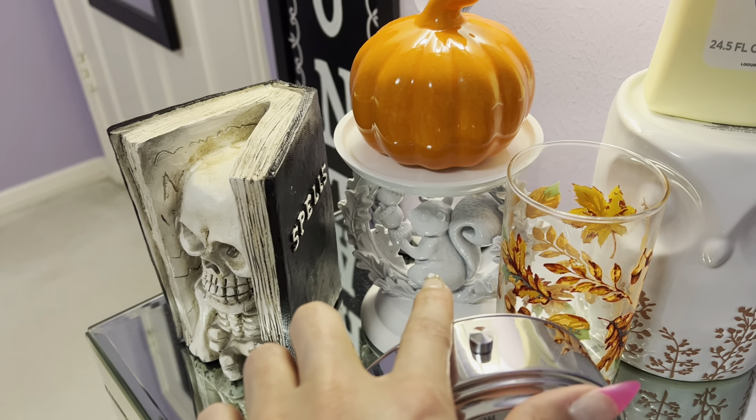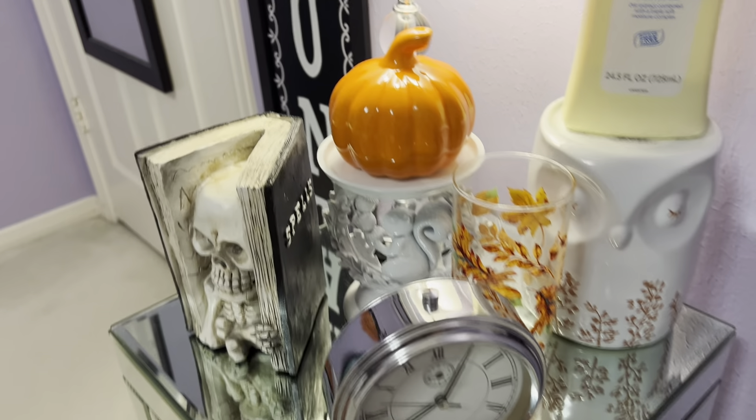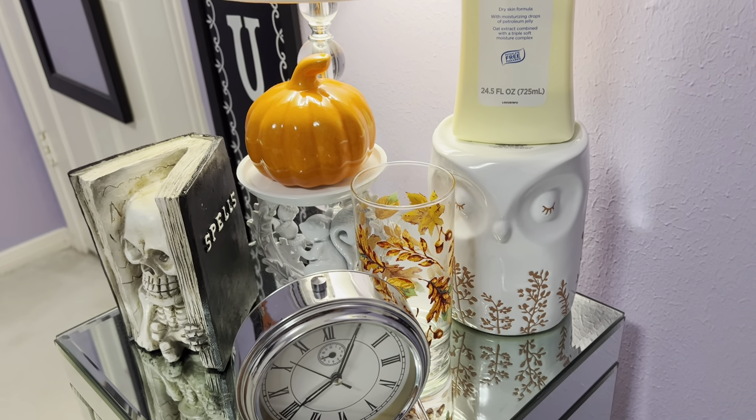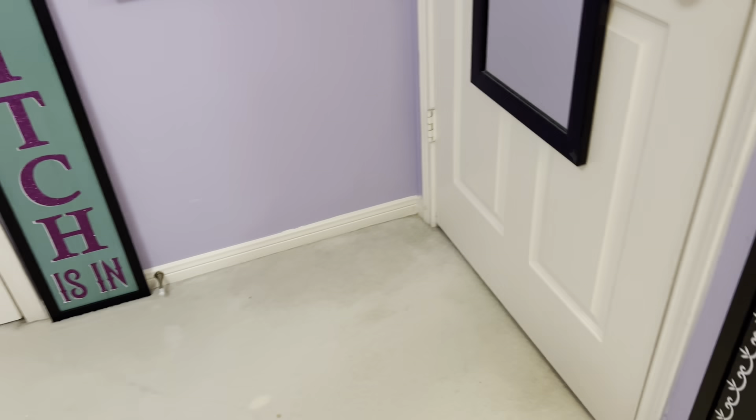I put this Bath and Body Works squirrel candle holder here with the Dollar Tree pumpkin on top of it, and it's just really, really cute. So that's where I ended up putting that. You've already seen the rest of this in the room from the last house tour, which was last week.